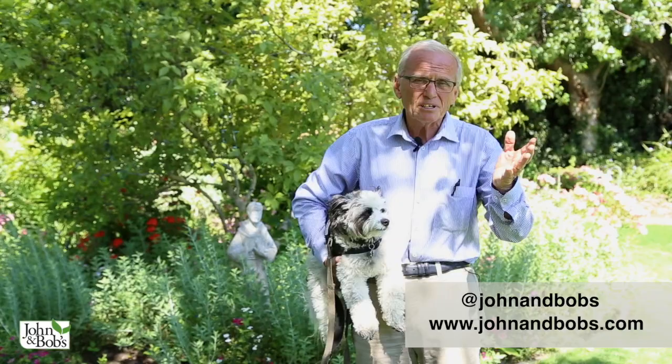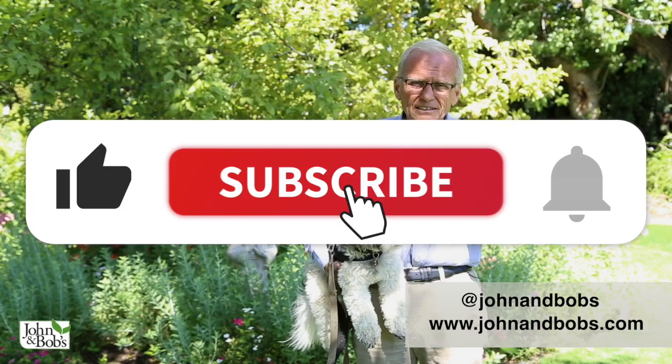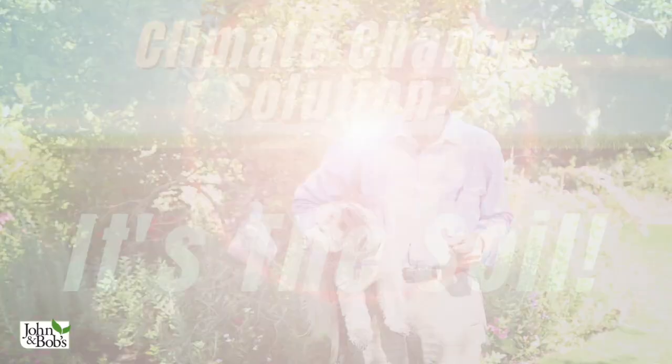Welcome to our YouTube channel. Chip and I plan to be doing a lot more videos for you. Please click on like, subscribe, and click on the bell so that you'll be notified every Sunday when we post our new videos.